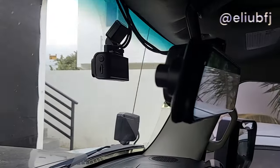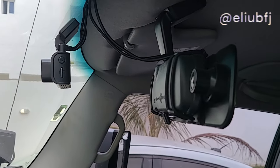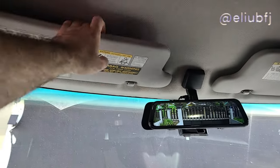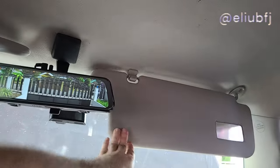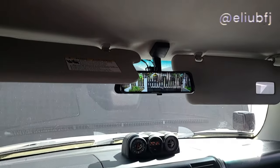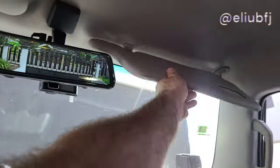This is the mirror dash cam that I've been using for a little less than a year, and I'm very happy with it. As you know, the view is very limited with the FJ, especially with tints, so it's very useful. The only issue is that it slightly interferes with the driver visor. If that's a deal breaker, good that you know up front. I just drive with sunglasses, so it doesn't bother me.